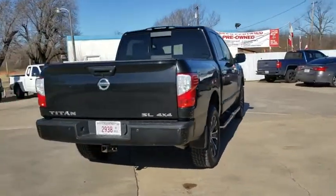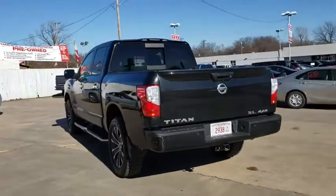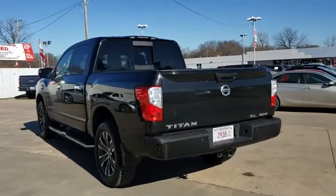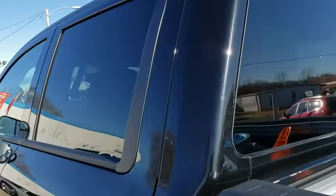This vehicle has less than 50,000 miles. Here are some of this vehicle's great options: stability control, traction control, tow hitch, power passenger seat, keyless entry, anti-lock braking system.